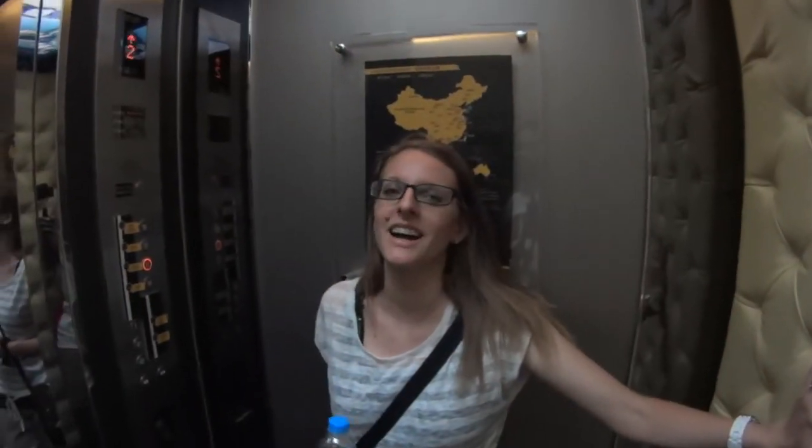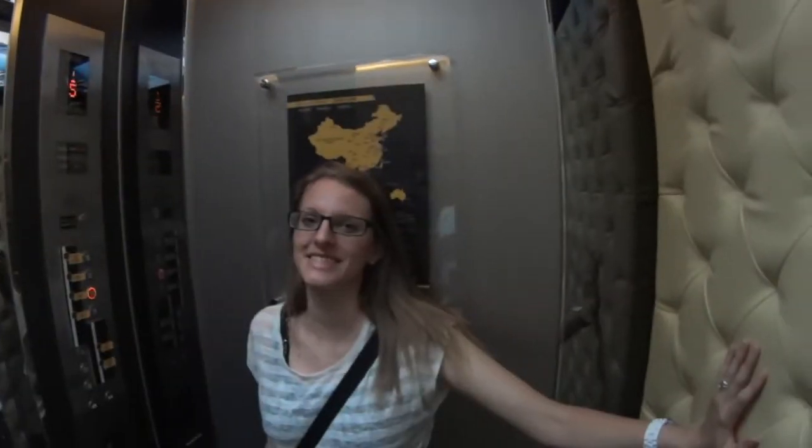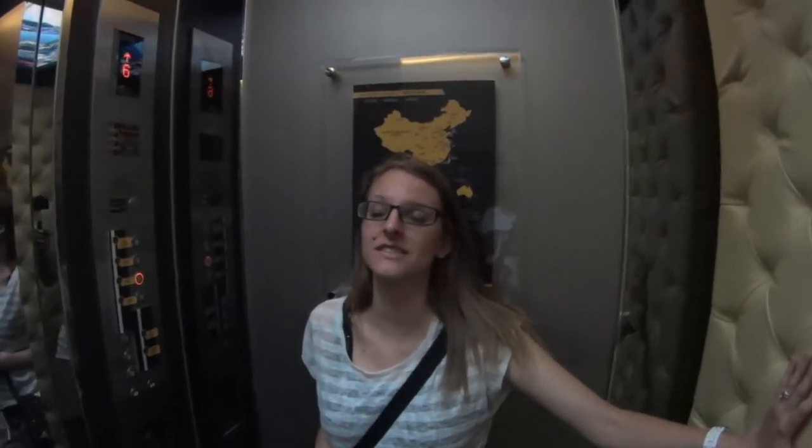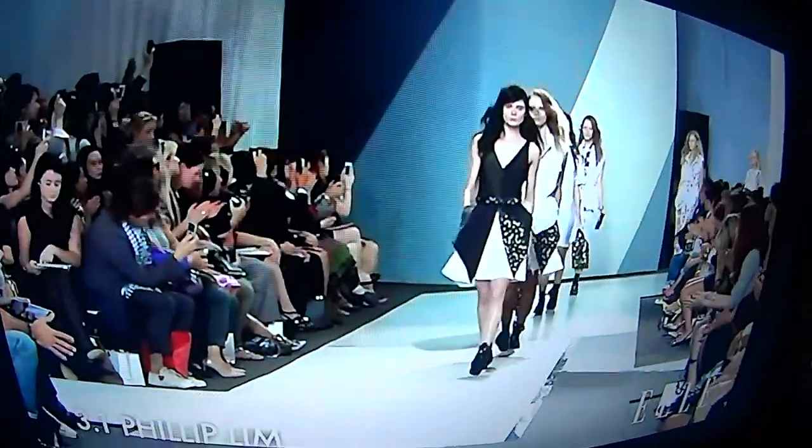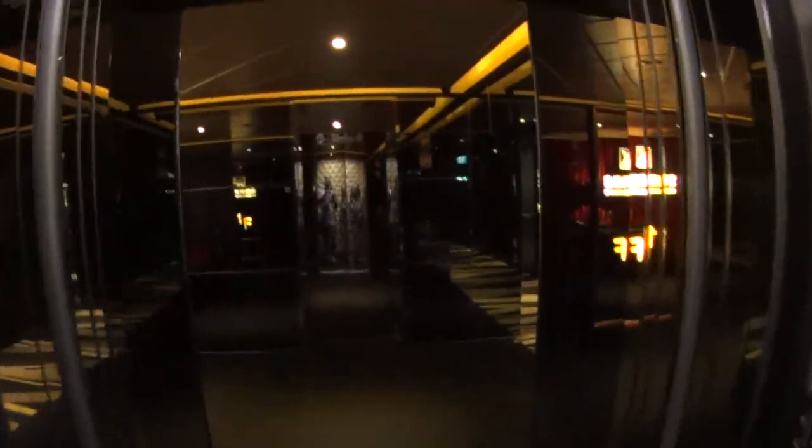We're back after a long busy day. We're going to rest up and then take you to a night market. We just wanted to show you this thing quickly — we're standing in the elevator and on the top there's a TV screen. The back is upholstered. It's a very awkward angle to watch anything but it's really interesting.